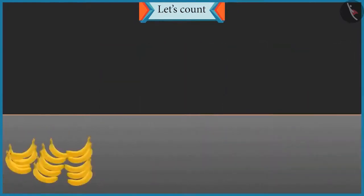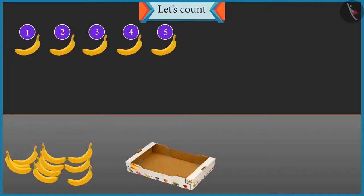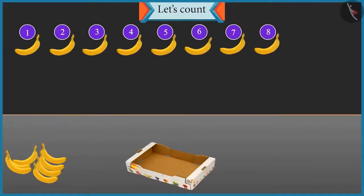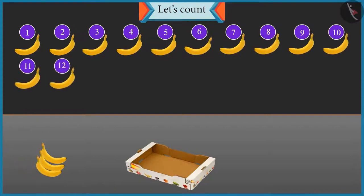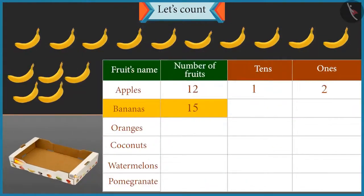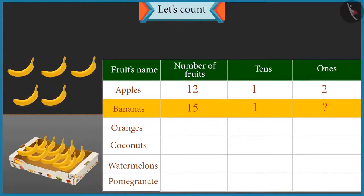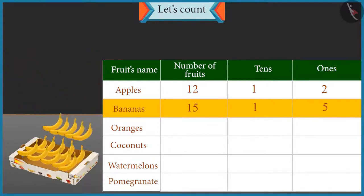Now count these bananas and place them in the second box. 1, 2, 3, 4, 5, 6, 7, 8, 9, 10, 11, 12, 13, 14 and 15. There are 15 bananas. How many tens are there in 15? A group of 10 will be formed, so there is 1 ten in 15. And how many ones are there? There are 5 bananas left, so there are 5 ones. Well done, Chotu.